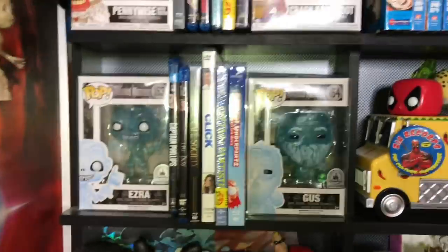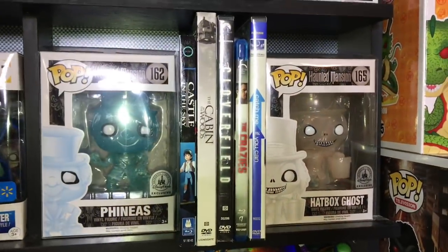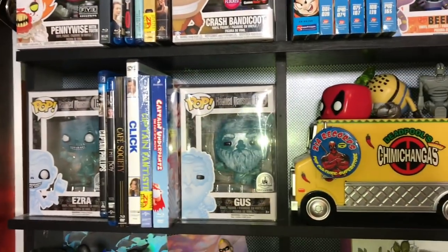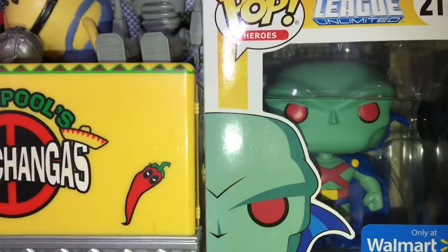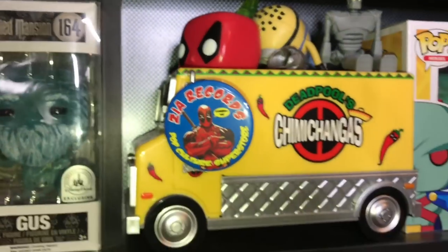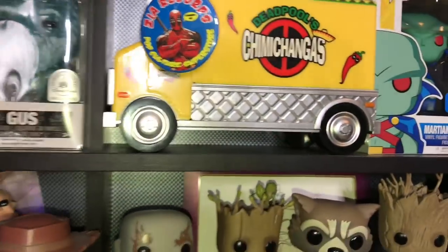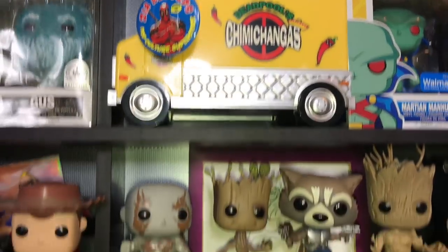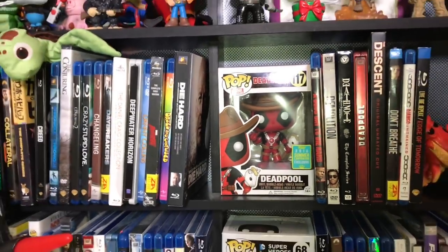These are my four favorite pops: the Haunted Mansion collection — Ezra and Gus, and Phineas and Hatbox Ghost. I got the whole set for a hundred bucks, and each pop is almost worth a hundred dollars now, so it was a total steal. Then Martian Manhunter — got it for like five bucks on Walmart's website. I also have the Chimichanga Truck from Deadpool — my dad got me that, great present. And of course Zia Records right there — great place to go if you're in Arizona, Utah, or Las Vegas. Deadpool with his little pony — I love Deadpool pops in general.